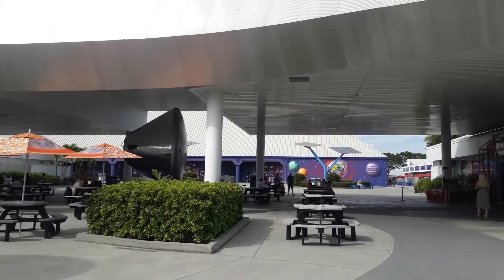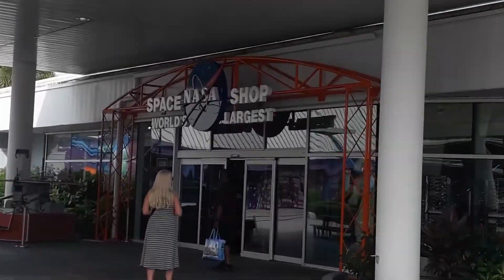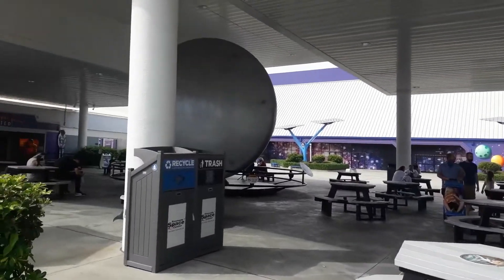We have seen the space re-enactment experience, so we have done a lot of space-related experiences here.